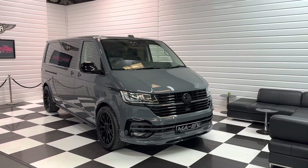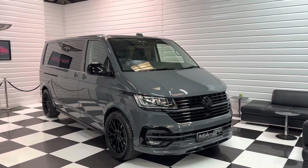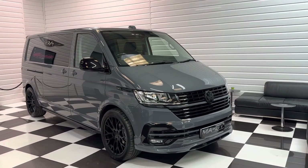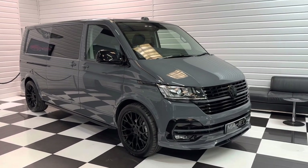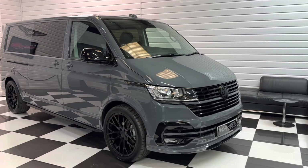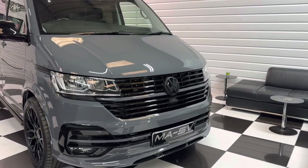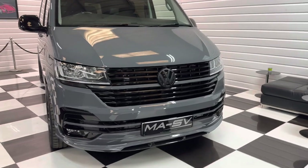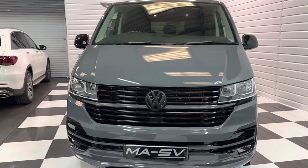Hi, it's Andy at Martin Atkinson Specialist Vans. Today we're going to take you round a lovely 2023 delivery mileage Volkswagen Transporter Long Wheelbase. It's in the super desirable pure grey, a 150 PS DSG model. So a lot of desirable things just to start off with there, and a great factory spec.